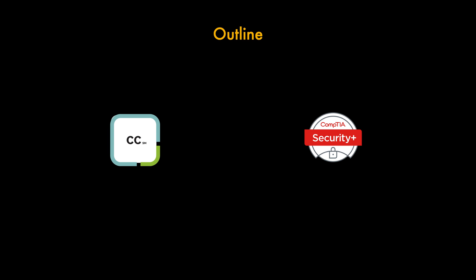Starting off with ISC Squared, the Certified in Cyber Security is a new exam. It's currently being offered for free as part of their pledge to get 1 million people in cyber security certified, so if you're thinking about going for this, now is a better time than ever before they start charging. Their goal is essentially intended for newcomers to get into cyber security who have no prior experience.